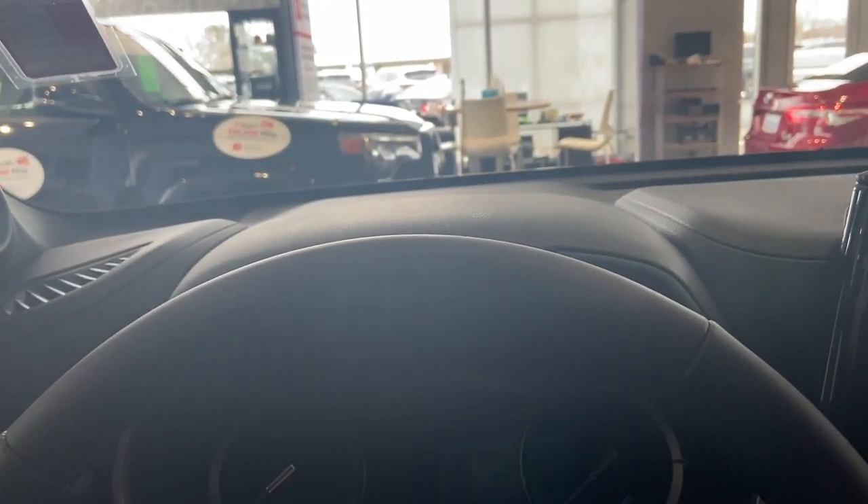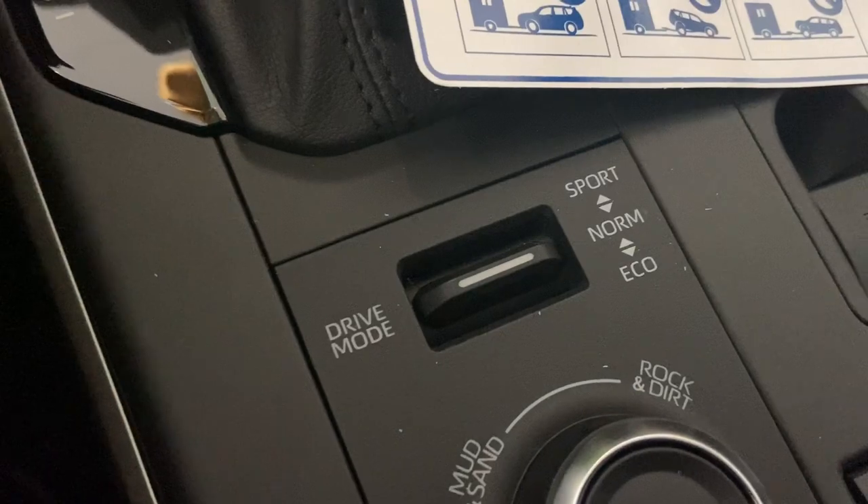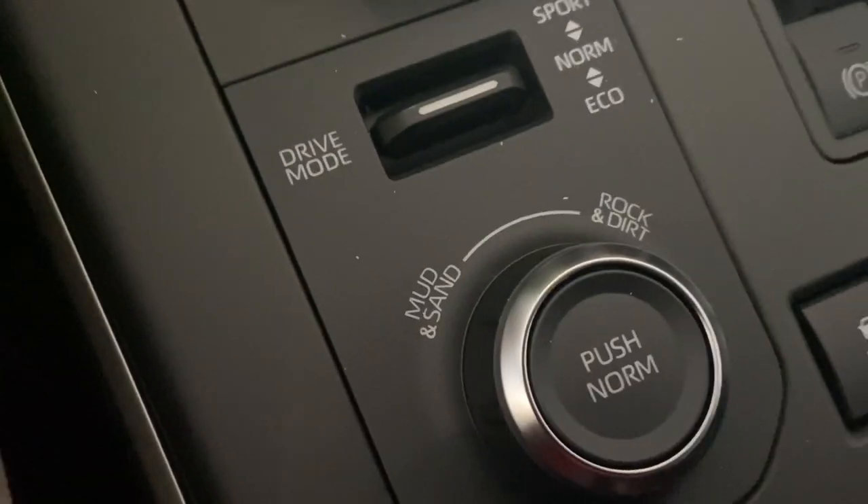Right above my left kneecap, you're going to have your automatic brights option. If you're driving at nighttime, you can turn your brights on, and as a vehicle comes up to you, your brights will turn off and then automatically turn back on as you pass that vehicle. These front seats are heated, and it has sport, normal, and eco drivetrain modes.